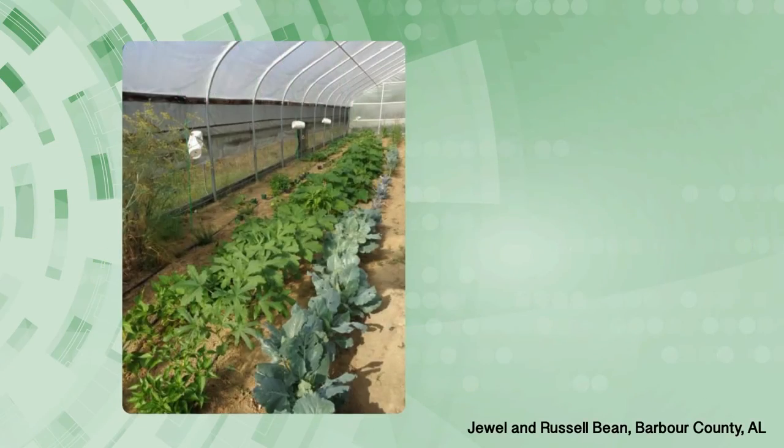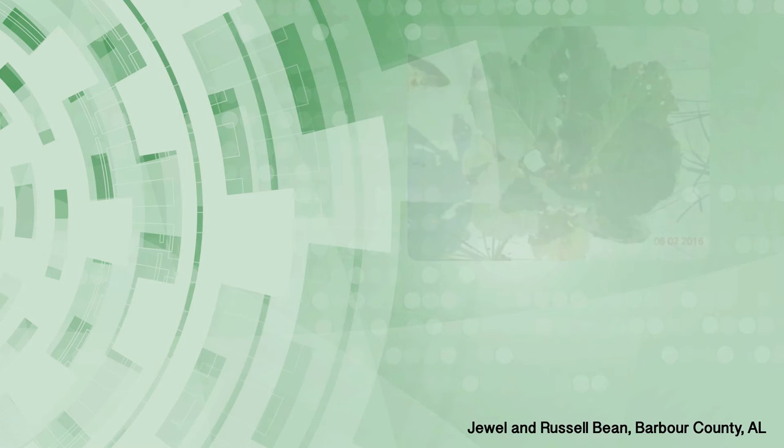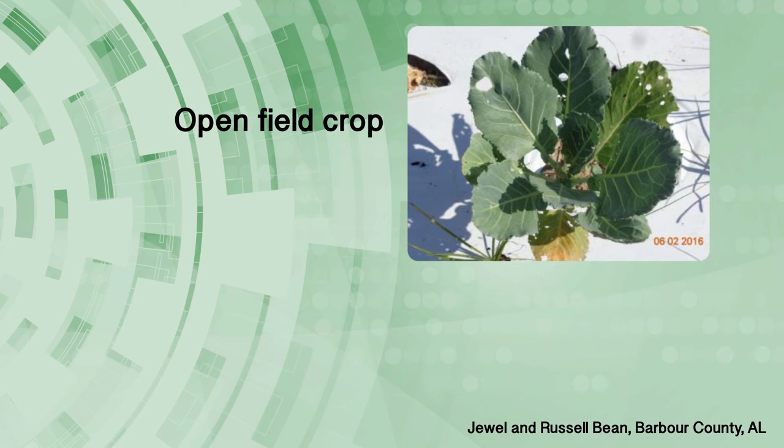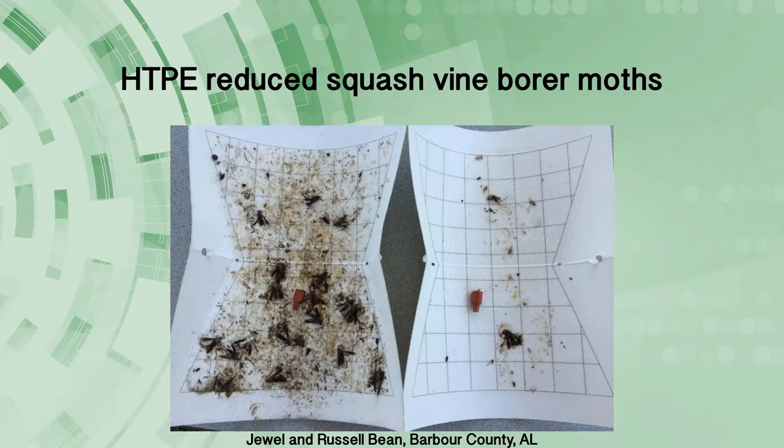In the Barbour County HTPE test, a variety of crops and small fruit plants were grown very successfully by the producer. There was an immediate reduction in infestation by imported cabbage worm and cabbage loopers on collards, kale and cabbages. A few leaf footed bug males were able to crawl through the 40% fabric, but they did not pose a threat to the crop compared to the crop outside. The producer used nematodes for controlling grasshoppers along with clean cultivation to reduce aphids and whiteflies. We observed significant reduction in squash vine borer moths with the 40% fabric.